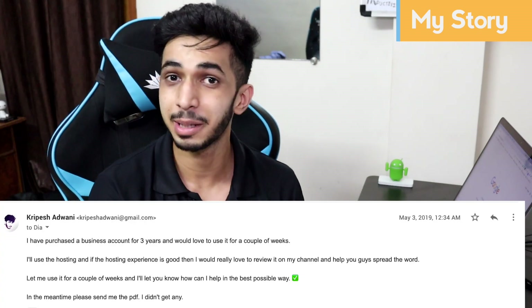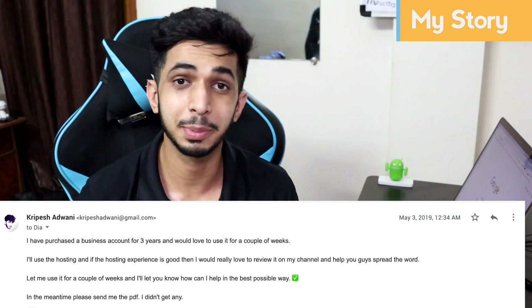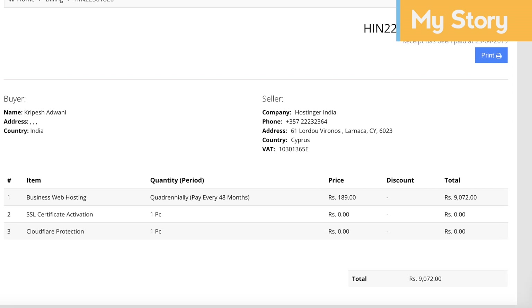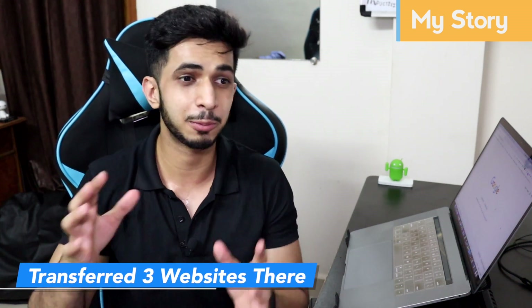They said yes, I could get a review account. But then I thought that in a review account they might give me a specially good setup, not the real experience. So instead, I purchased my own personal plan for 4 years — a business plan. I also transferred my own personal websites, one PHP-based and two WordPress-based. So today I am going to review my real Hostinger experience.